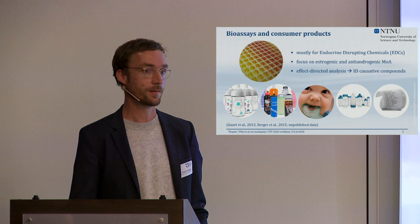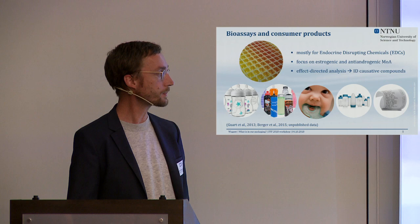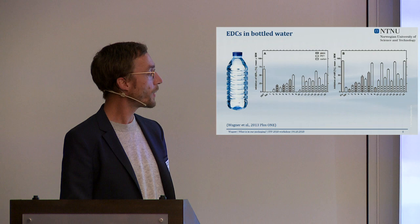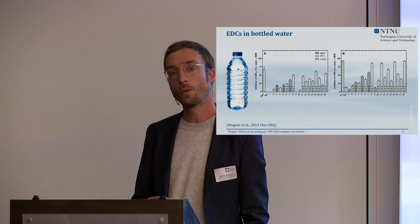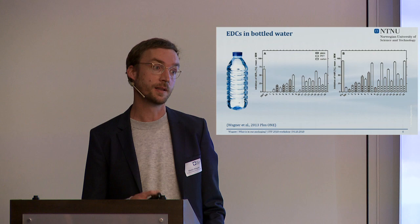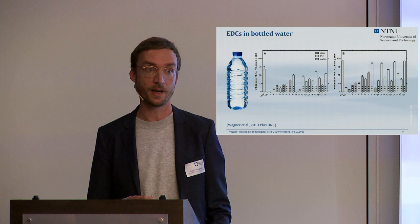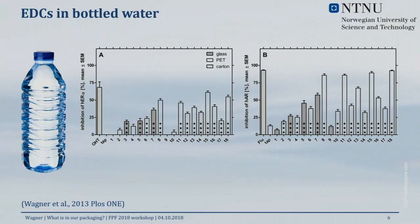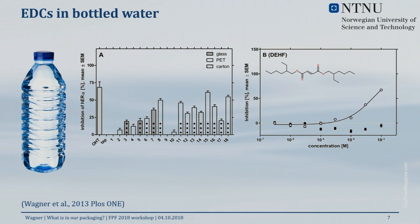I want to talk about two case studies. The first is bottled water. Back in 2013 we published results from a bioassay-based study where we showed that the majority of bottled waters we looked at contained compounds that inhibit the human estrogen receptor alpha — so they're anti-estrogenic and endocrine active. They also inhibit the human androgen receptor, so they clearly contain what we would consider endocrine disrupting chemicals.